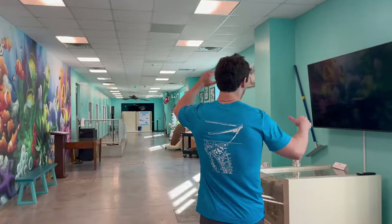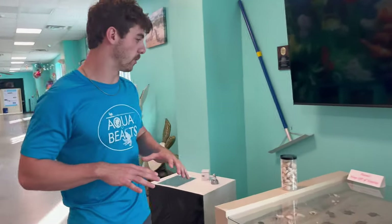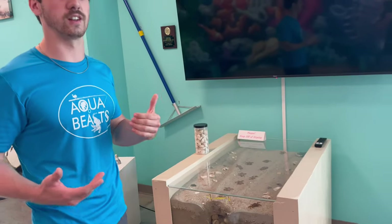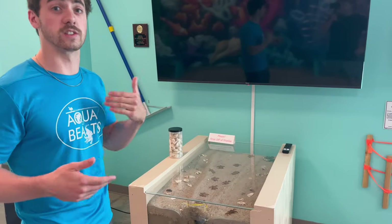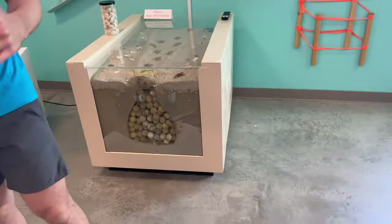Sea turtles lay their eggs from March to October. The sex is actually temperature-determined — the saying is 'cool dudes, hot chicks.' So if it's colder outside they end up being males, and if it's warmer they end up being females. Pretty cool little fact.